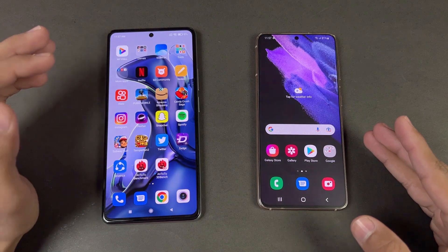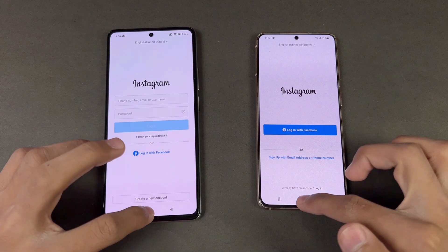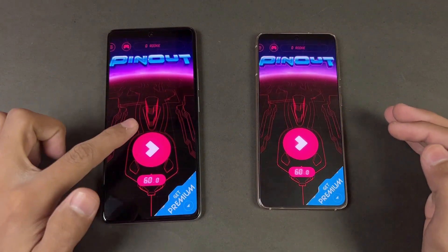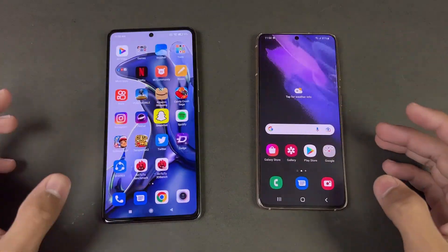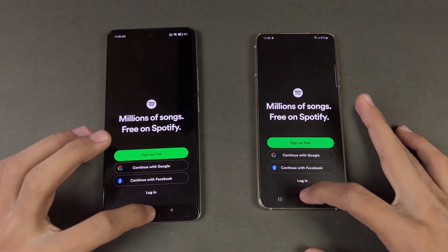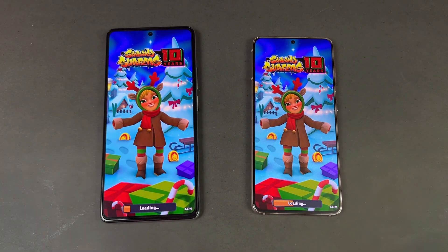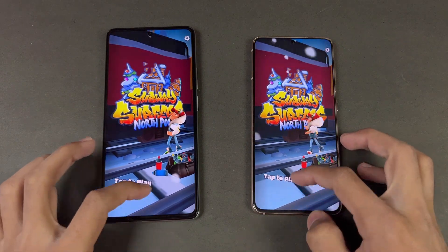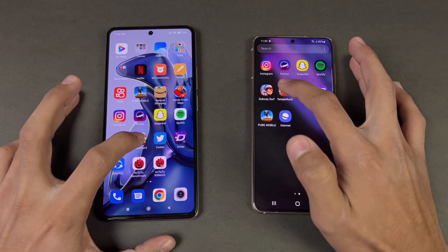No difference between the Exynos 2100 and the Dimensity 1200 there. Instagram is a little faster on the S21. Pinout is a little faster on the Xiaomi 11T. Snapchat is exactly the same. Spotify is also very similar. Subway Surfer loads faster on the Xiaomi 11T compared to the S21.